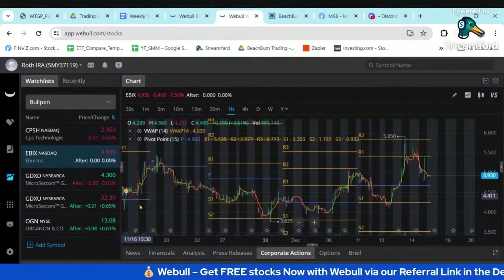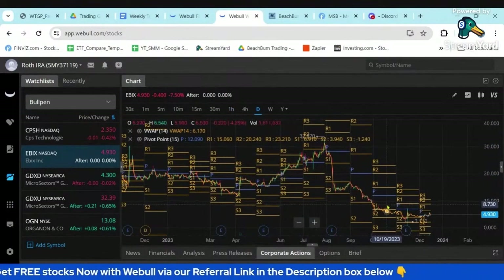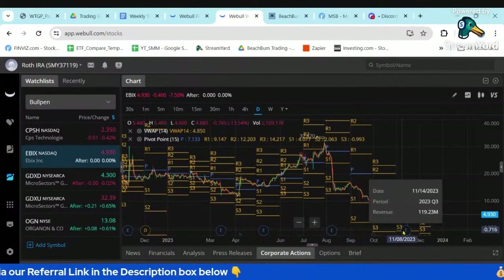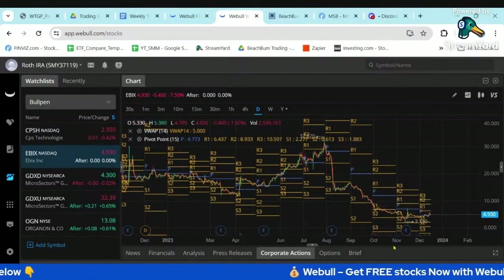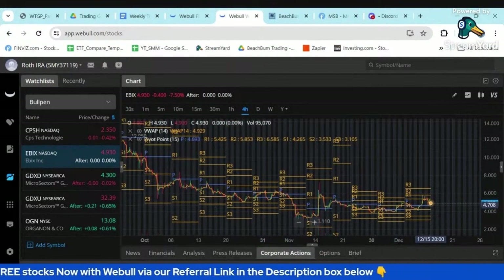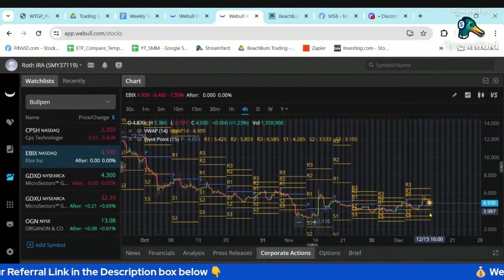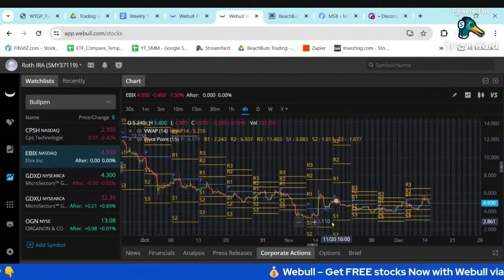eBix is that software company. You can kind of see it's been in steep decline and had a dip on their previous earnings — they kind of missed earnings, so there was a negative reaction to that. It did pop back up recently, but it looks like it's rolling back over. We'll see if it rolls over and reaches one of these support levels; if so, we can move it up to our main watch list.